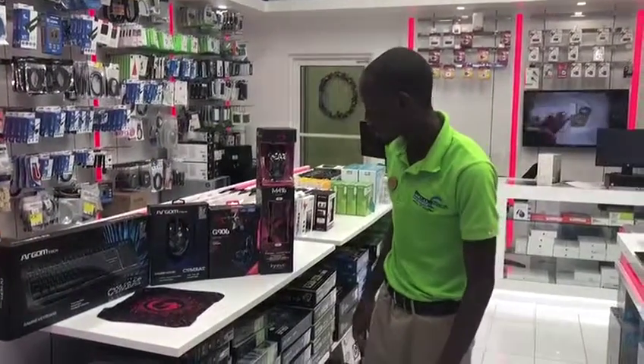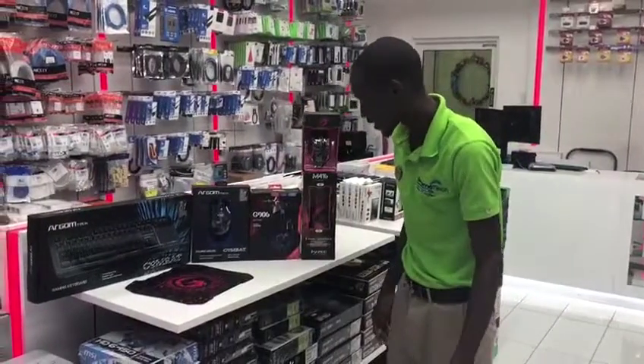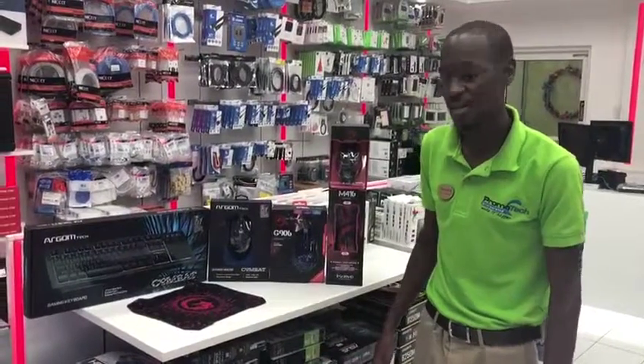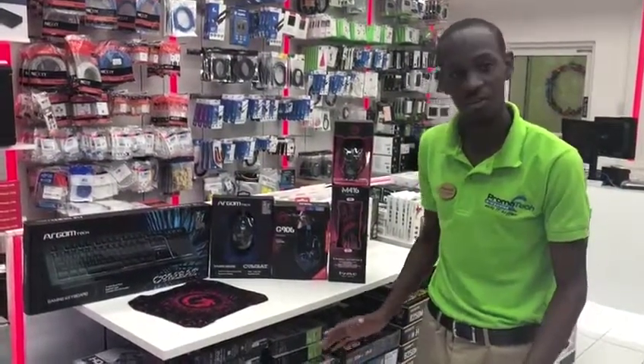So what we have here are our gaming mice. The brands are Marvel and Argumtech. These devices are actually really great. They have great sensors and adjustable settings based on the sensitivity of the mice, and a lot of them are actually RGB — lots of lights and all that nice cool stuff.